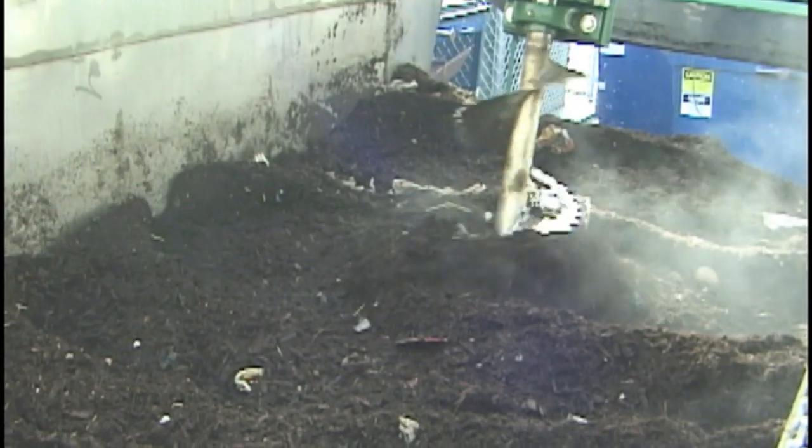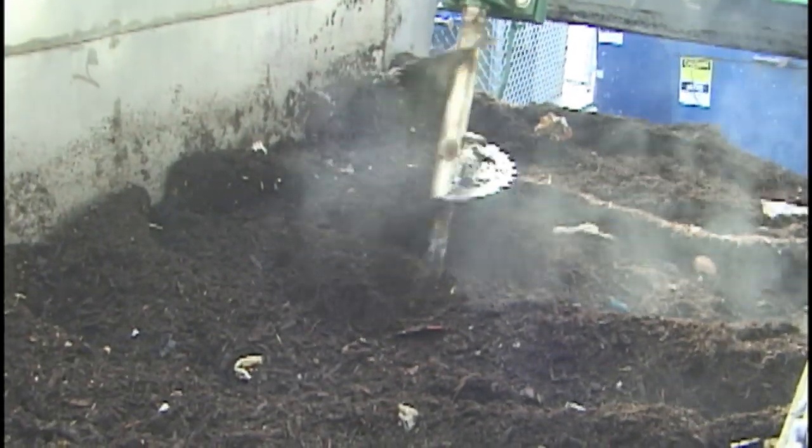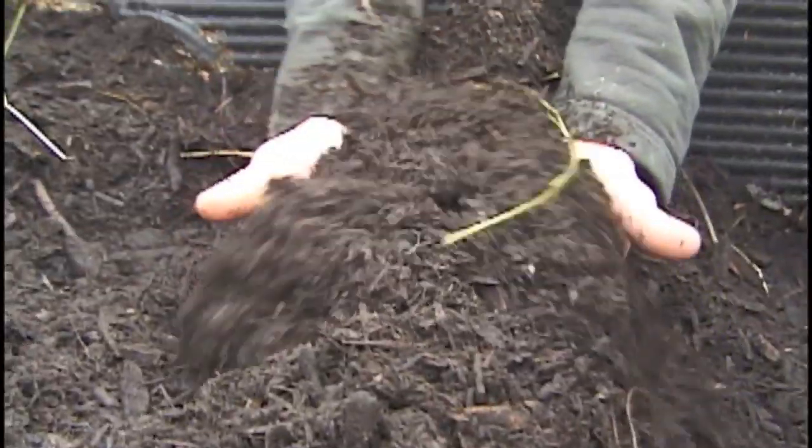The idea is that once you get the food waste into a hot mix, the food essentially cooks. Once it cooks and softens in the hot compost, it becomes soft and then the auger can shred it up, blend it in with the horse manure, and you get — voila — beautiful compost.